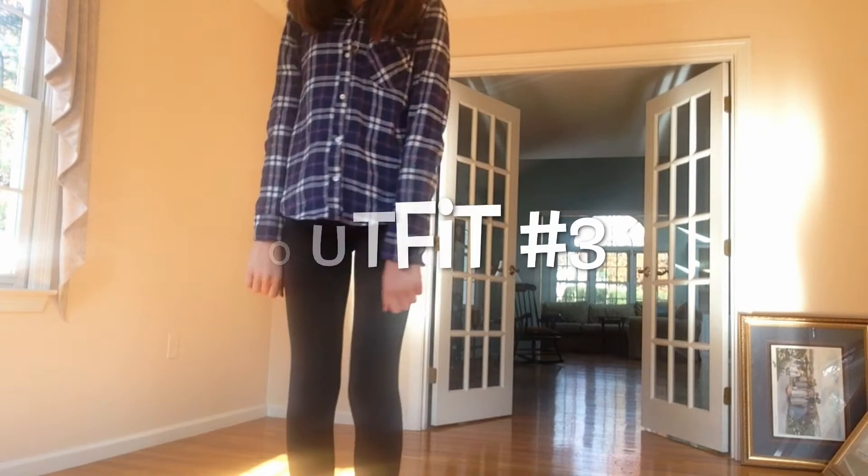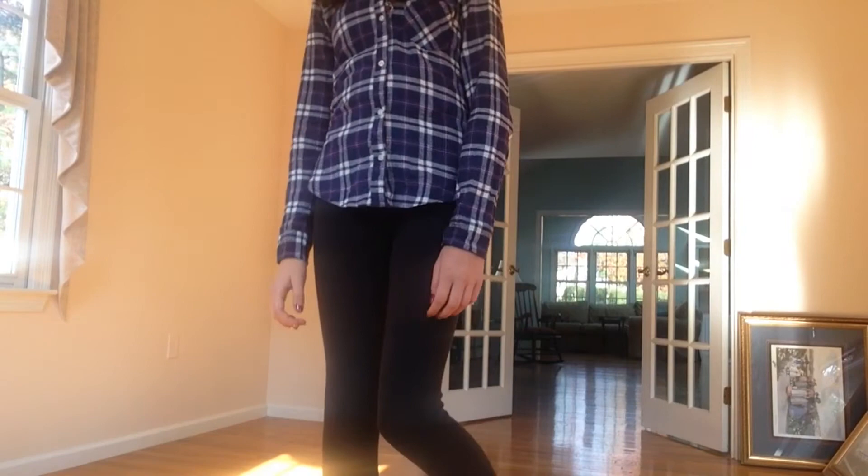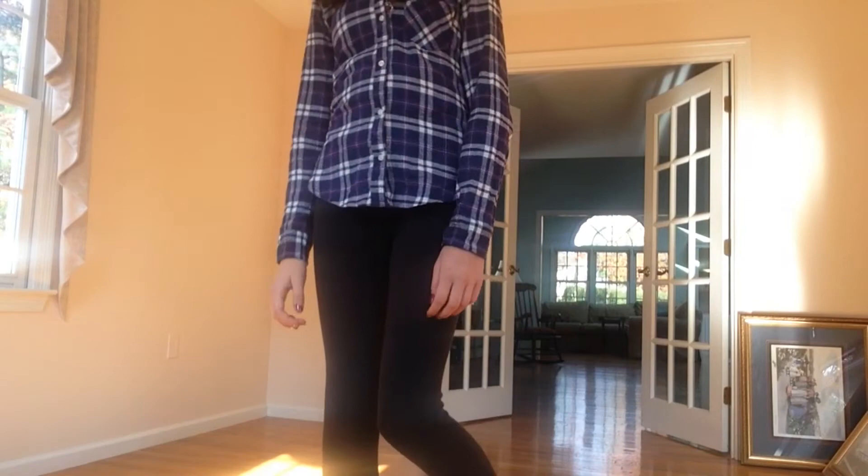This outfit is a very comfy and cozy outfit. My flannel is from Abercrombie, and my leggings are from Victoria's Secret Pink — they're really comfy. For my shoes, they are just Uggs.